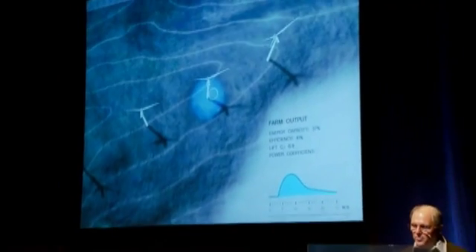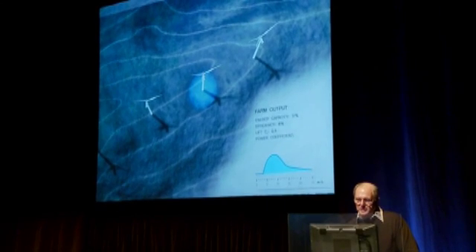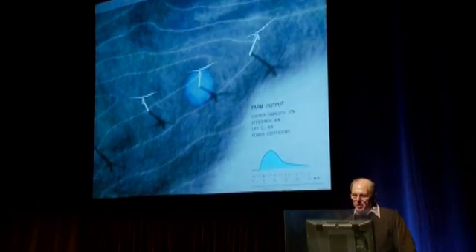I want to take this one turbine and use it as a proxy for the rest, and think about how I can alter that or see if there's a better combination.